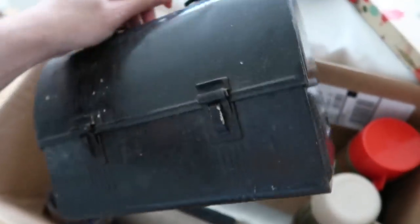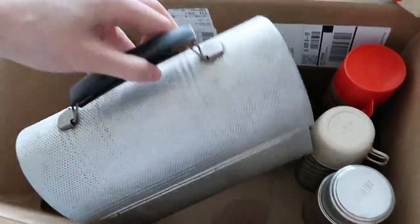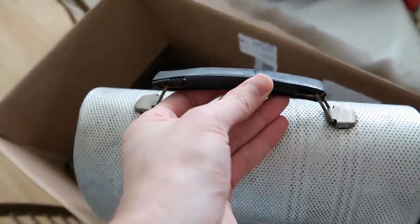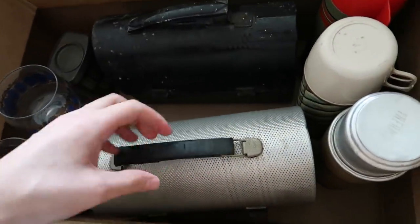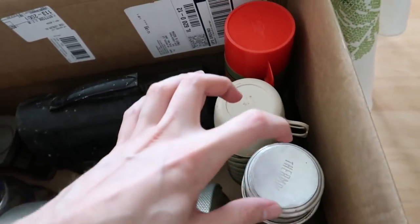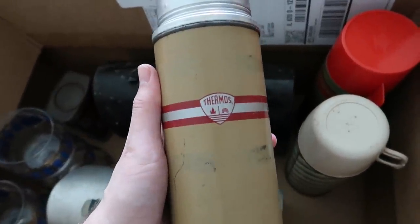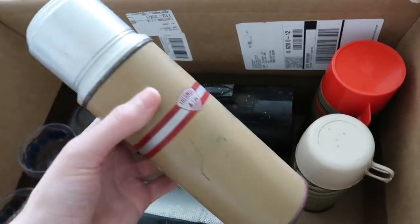This looks like an Aladdin lunchbox - it says 'Patents Pending' on it, so it may be an Aladdin lunchbox. Then there's the metal silver one. This one has tape around the handle, which I didn't realize, so I'll have to consider that in the pricing. I paid ten dollars each on those and they'll sell for between eighteen and twenty dollars. I also got these actual Thermos drinking cups - these do pretty well for me.